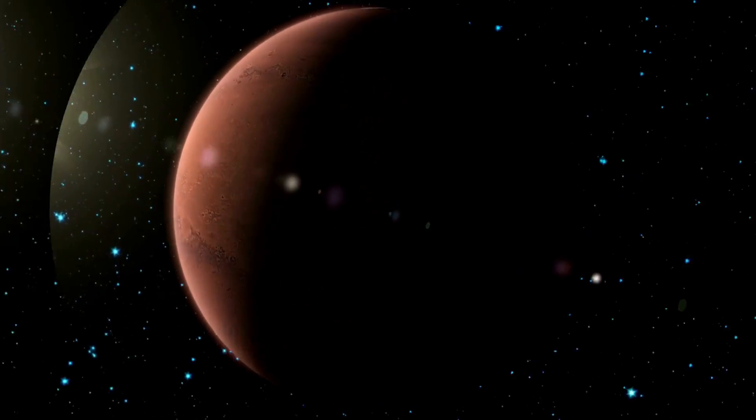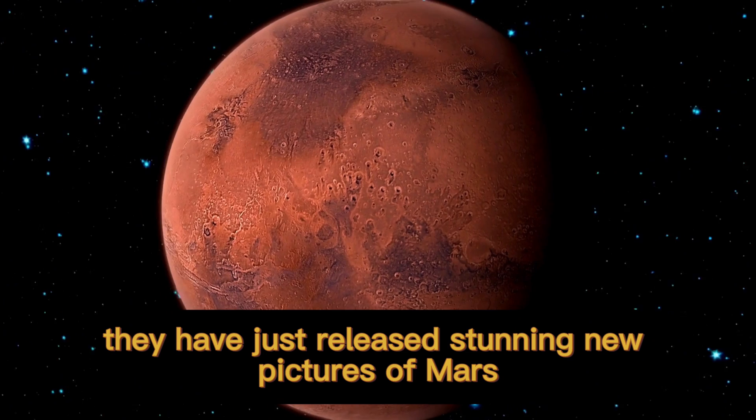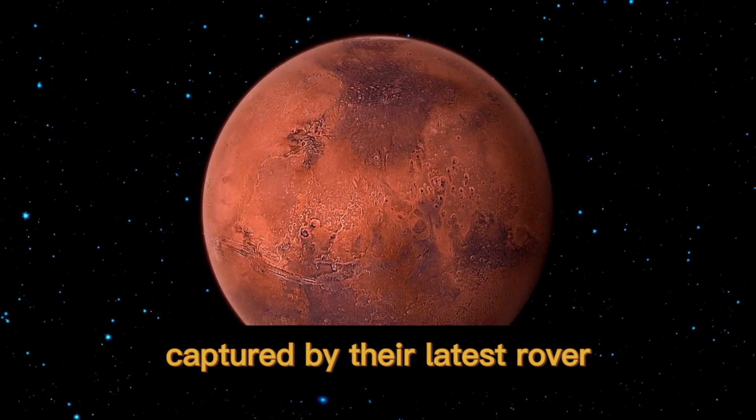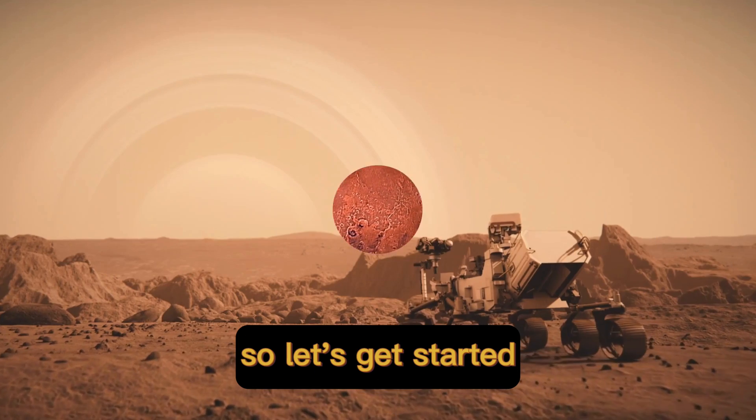Welcome back to our channel. Today, we have some exciting news straight from NASA. They have just released stunning new pictures of Mars captured by their latest rover, and we cannot wait to dive into the details. So let's get started.